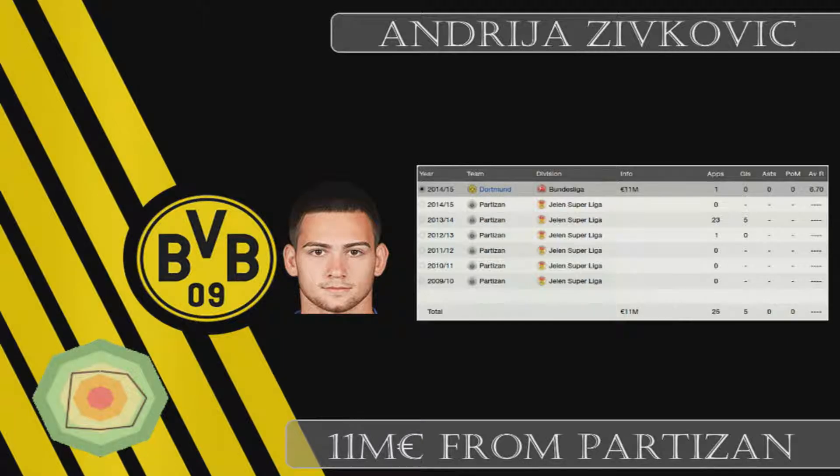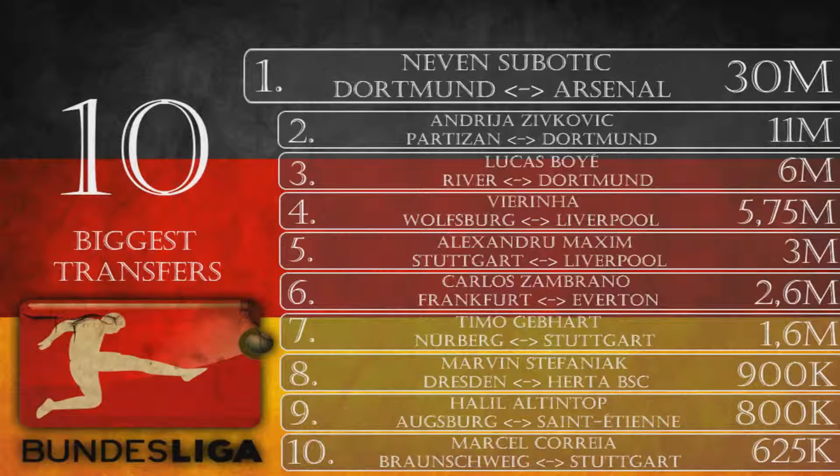Those are our transfers for this season. Now the big 10 — let's reveal the 10 biggest signings of the Bundesliga transfer window this summer. Starting from the bottom: number 10 is Martial Korea, a 25-year-old right back who was Stuttgart's second biggest signing. He's an all-around solid right back with high attributes in every area, valued at 3.13 million.